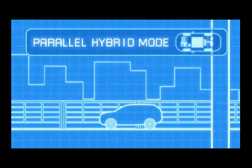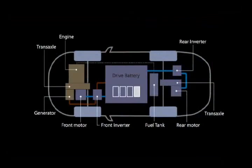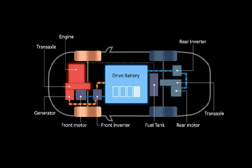On the motorway, we switch to parallel hybrid mode. Only when driving at high speeds, the engine in a highly energy efficient state drives the front tires directly and charges the battery with surplus power. And when you need a boost in acceleration for passing, the front and rear electric motors can assist with added power.